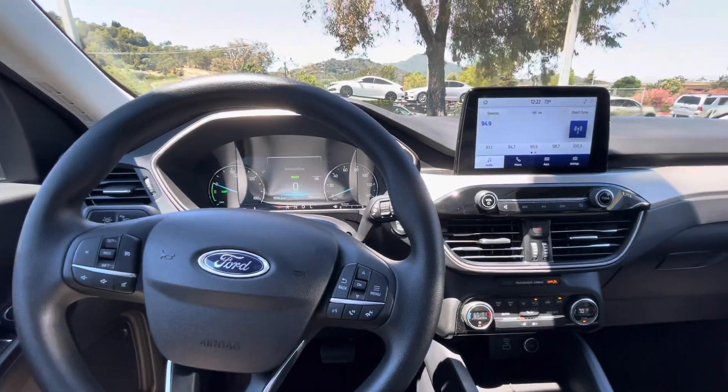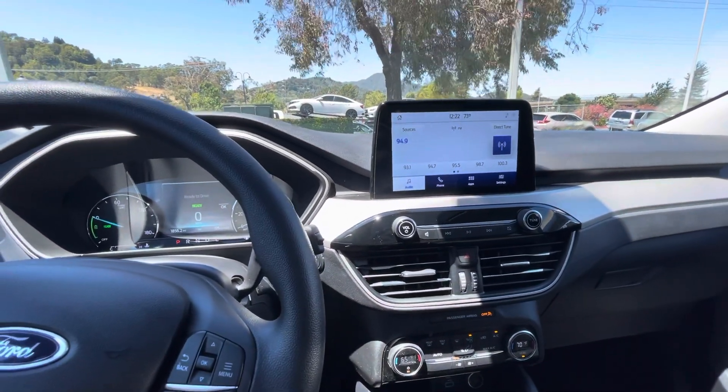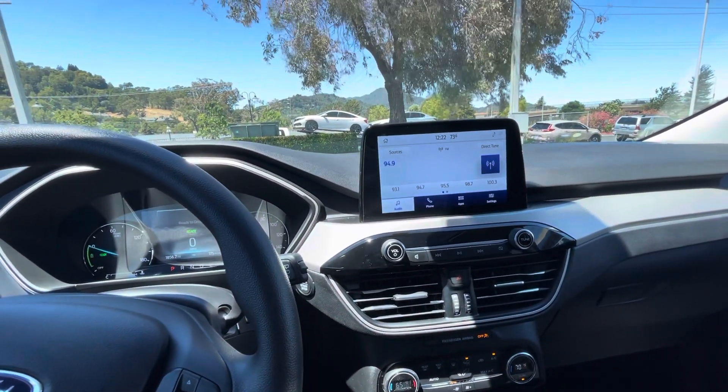Hello, my name is James and I am a product specialist at Marin Acura in Corte Madero, California. Today I'm going to show you how to preset your favorite radio channels.